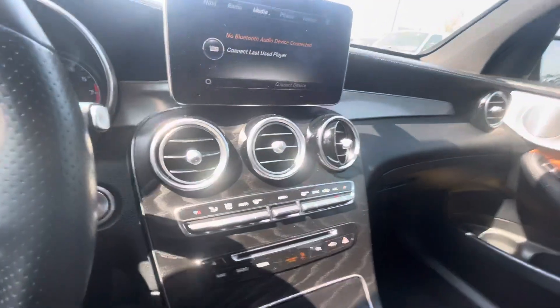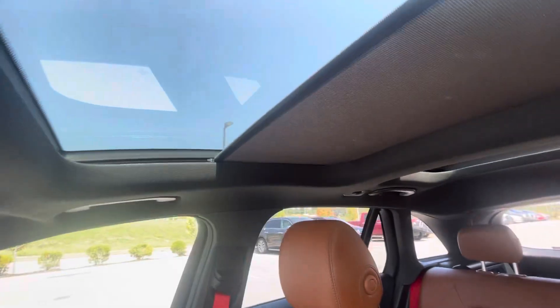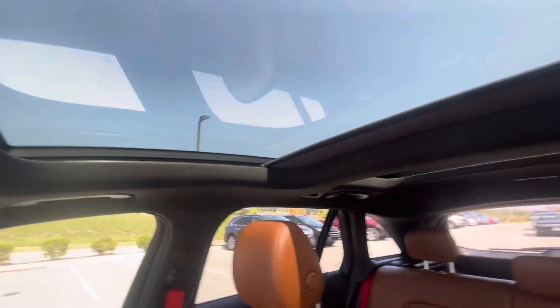And here you can see the sunroof — that's the full sunroof.